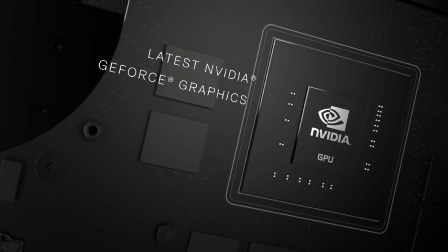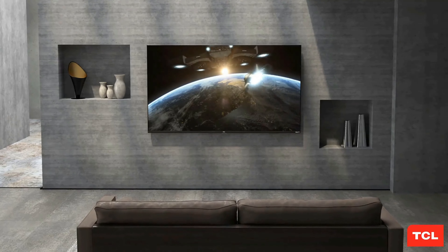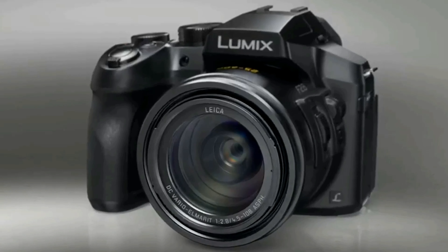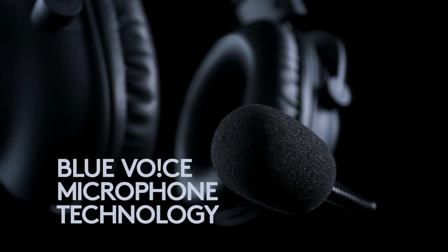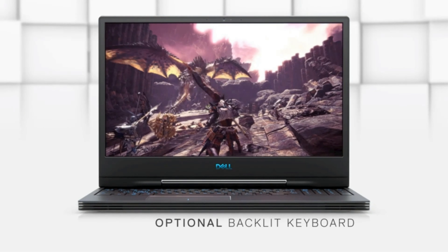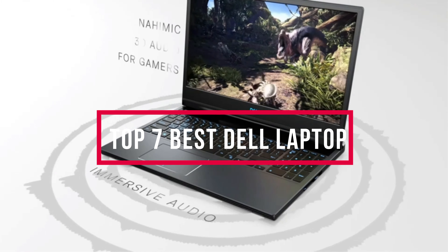Here at ReviewPress, we are a bunch of product researchers and testers. Our aim is to bring you up-to-date on the latest and best products from tech essentials like laptops, TVs, cameras, and all kinds of gadgets and gear. We test, analyze, and research new products and create a list of top 7 best products based on quality, price, features, and user feedback so that our viewers can make the right buying decision. In this video, we will discuss the top 7 best Dell laptops. So let's get started.